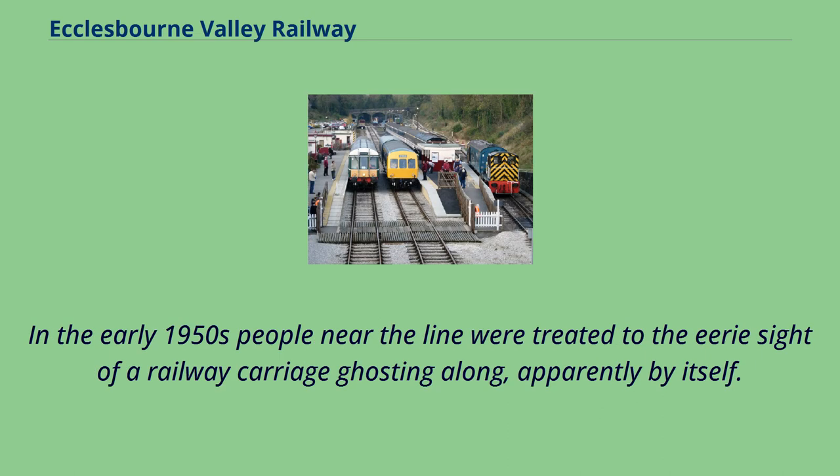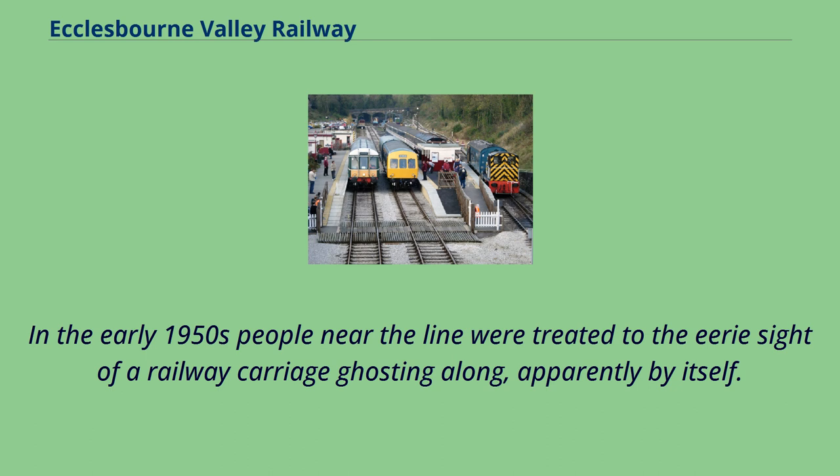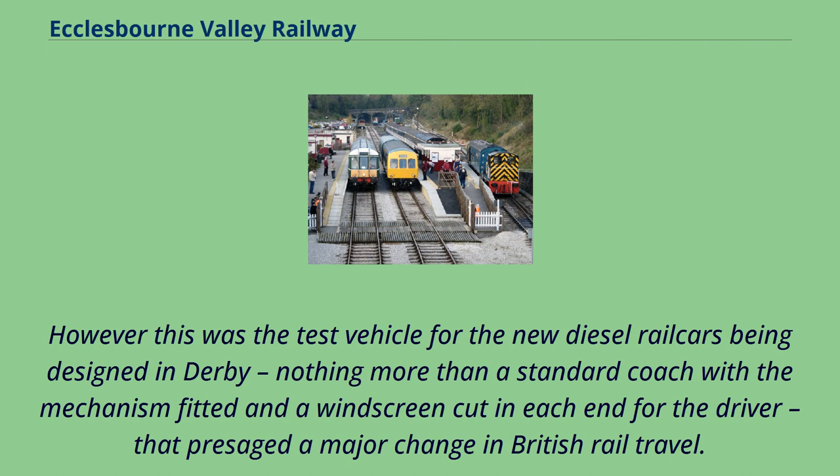In the early 1950s people near the line were treated to the eerie sight of a railway carriage ghosting along, apparently by itself. It must be said that there would be some who remembered the use of steam motor carriages and steam rail motors from earlier railways. However this was the test vehicle for the new diesel railcars being designed in Derby, nothing more than a standard coach with the mechanism fitted and a windscreen cut in each end for the driver, that presaged a major change in British rail travel.